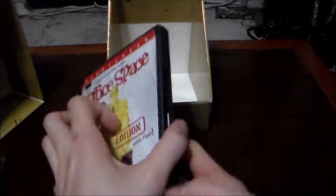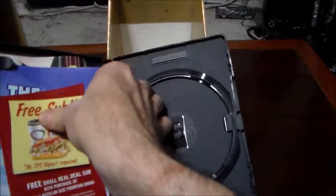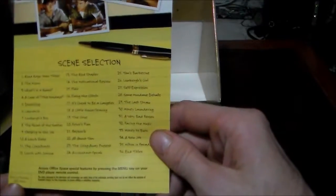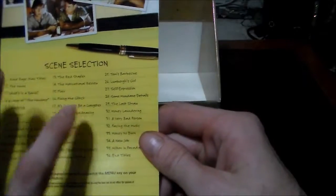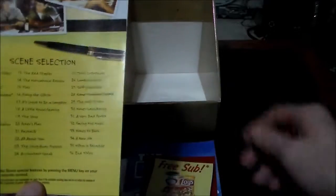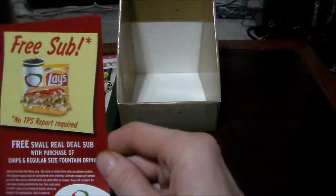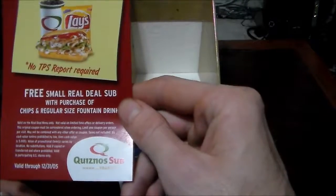Let's open this up and look at a few things in here. The disc is not in here because we just finished watching it. I like how everything is actually in here. The actual insert with scene selection — I really miss these. I wish they would start doing them again, because I like looking at what they title all the different scenes or chapters.